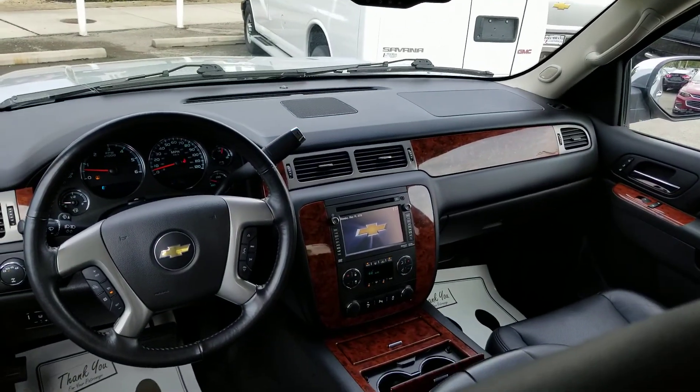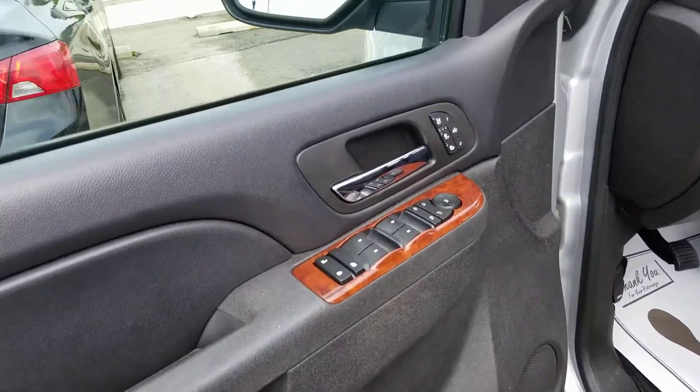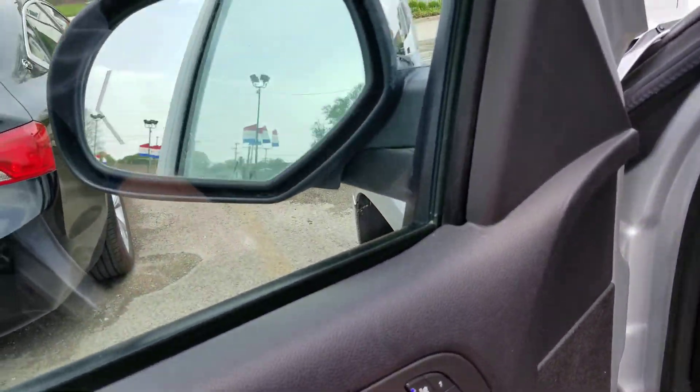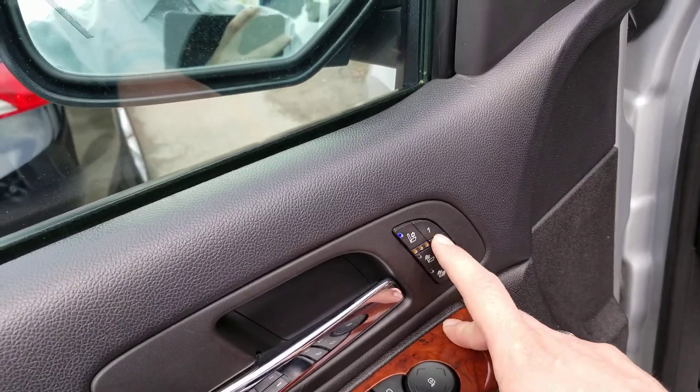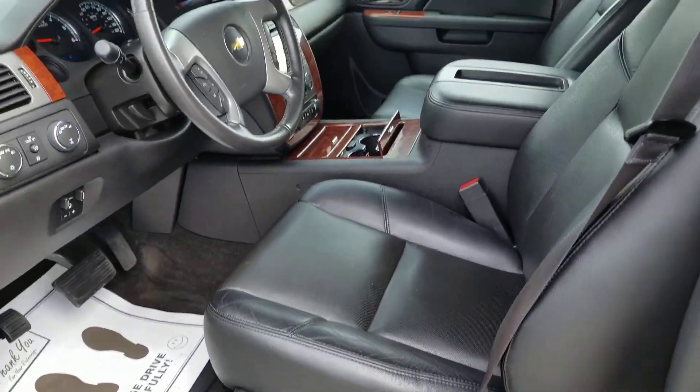And a look up front at the instrument panel. Here's a look inside — you got all your window controls, collapsing side view mirrors. You have the cooled seats and heated seats right here, your memory seats and exit memory, power seat controls and lumbar.